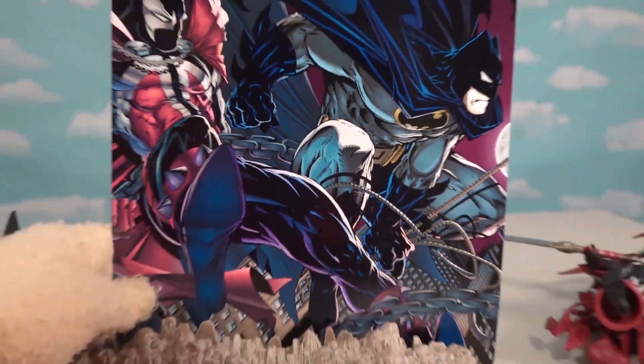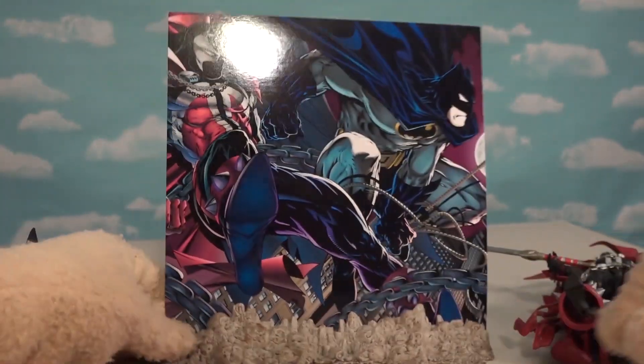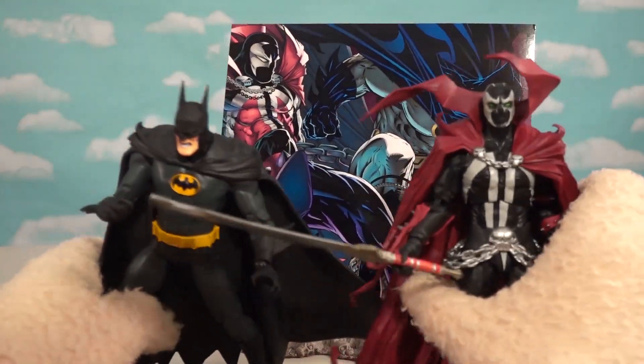We've got one side with all kinds of skulls on it, or we can display it with the artwork from the new Spawn comic that features both these characters. So we can put that in the background and put these guys in the foreground.